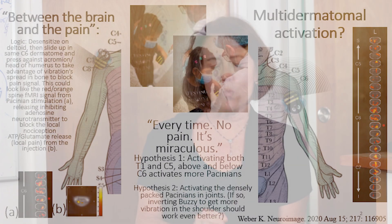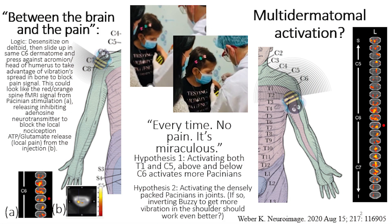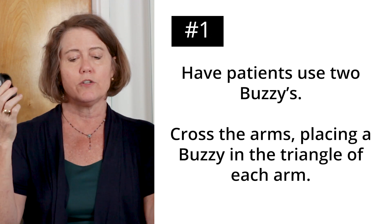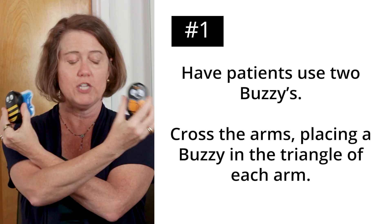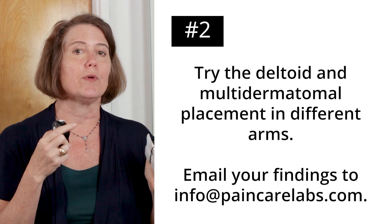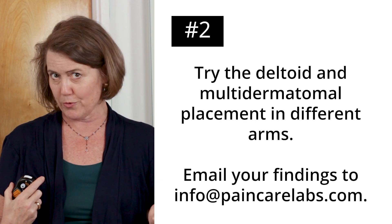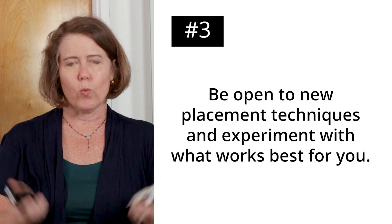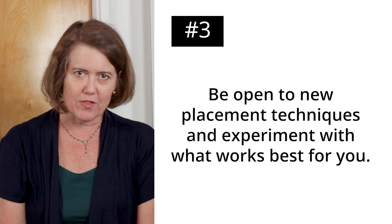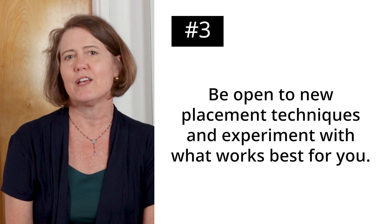To sum up, what I think is happening is this multidermatomal placement, or the Ospina method, is stimulating multiple different dermatomes and dumping a whole lot more pain-blocking neurotransmitter into the spine. So the four takeaways are: first, if you are in a practice using two Buzzys at once, do crisscross applesauce — have the kids hold one in each hand, cross, and put it in that little triangle. Number two, if you are doing two shots, please try them in different arms and tell me which method works best. Number three, when we're making breakthroughs in science, we can be wrong, and the more we understand about the mechanism, the more we understand how to use the technology.